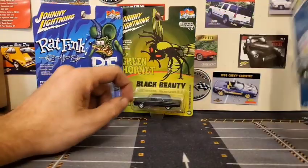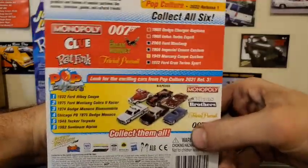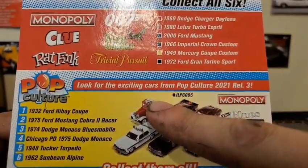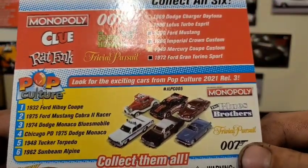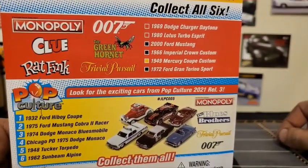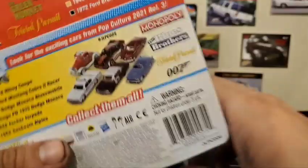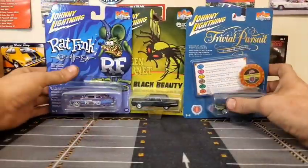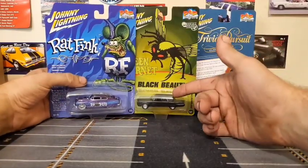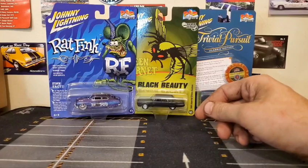My thing with this release — I'll show you on the back of one of the cards — these are the previous releases. Some of them like the Monopoly one has the Monopoly guy on the roof. There's a Dodge Charger Daytona with Monopoly written all over it, a Lotus Turbo Esprit I'm not really into, and a Mustang with a bunch of nonsense written all over it — it kind of ruins the cars for me. I figured these three were at least pretty factory looking, or clean, or had a hot rod theme.